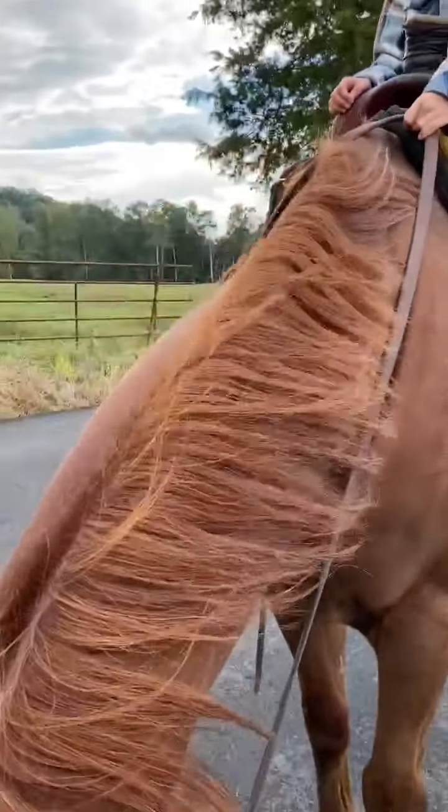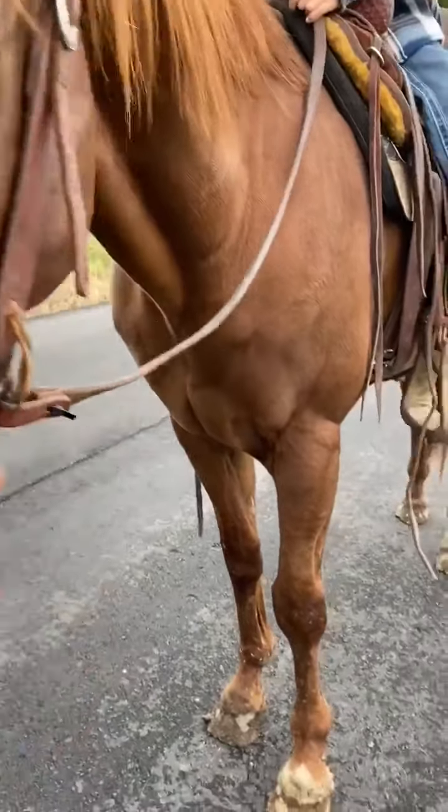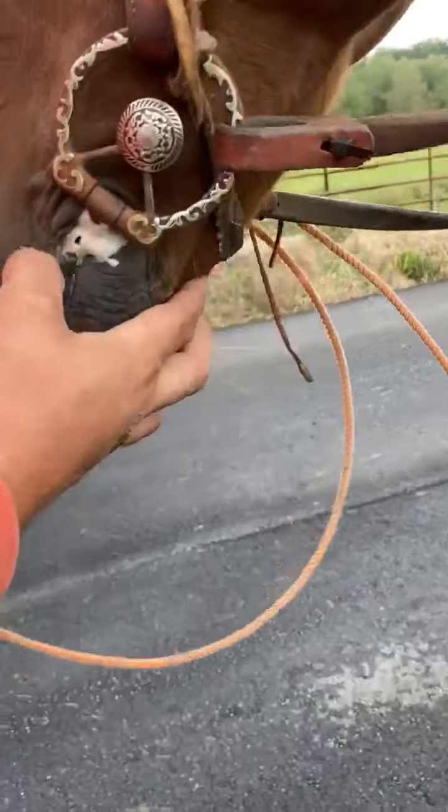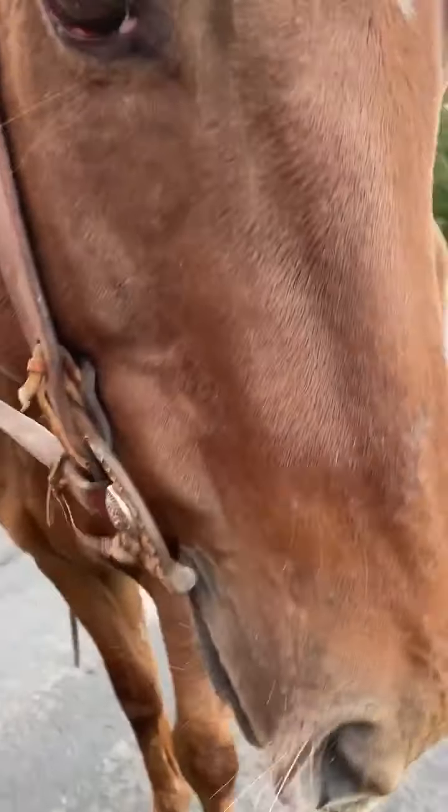He did have a little injury — the only blemish I've seen on him. He had a little injury here when he was a colt. Somebody either tore his lip or something tore his lip, but nothing seems to bother him now.